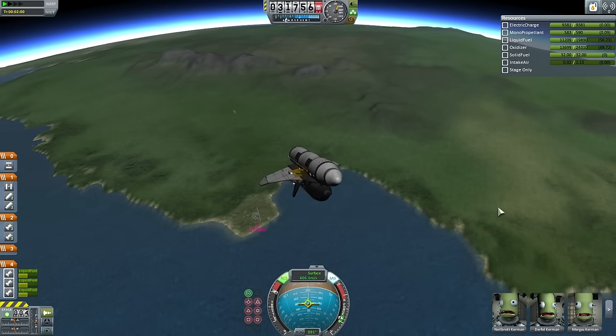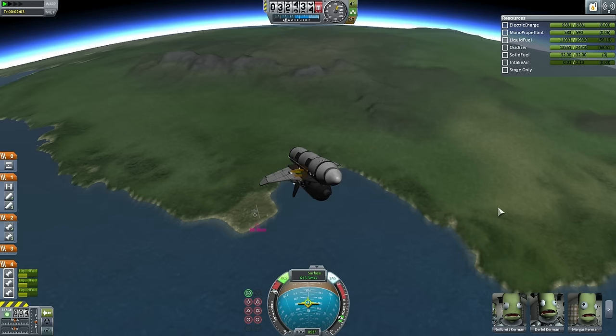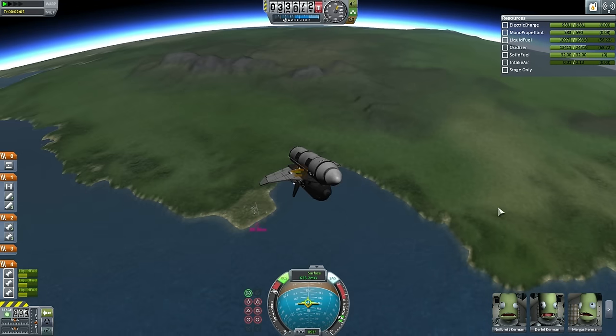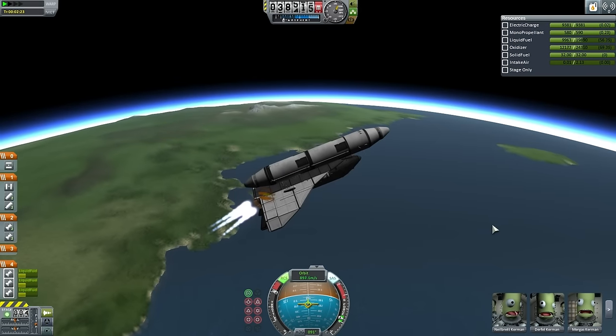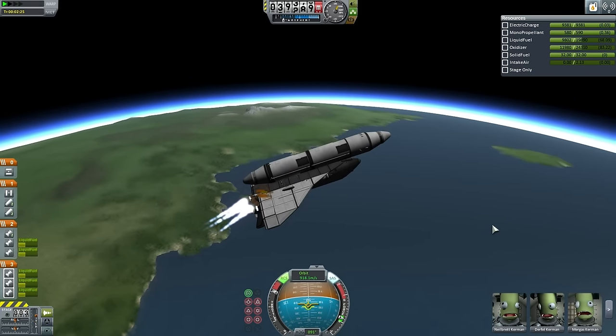Thanks to the fact that its boosters are liquid fueled and therefore can be shut down, and also thanks to the fact that it uses rapiers which can switch to jet mode, the normal abort option for this shuttle would be return to launch site — which for the NASA shuttle would be the most difficult option, but in this case it would be the easiest option for this shuttle.